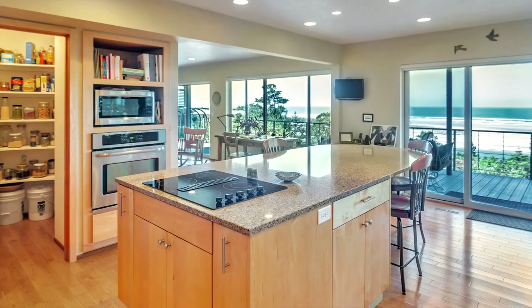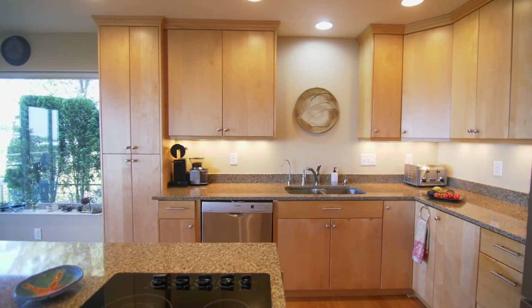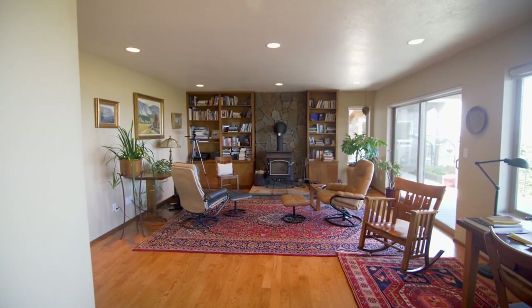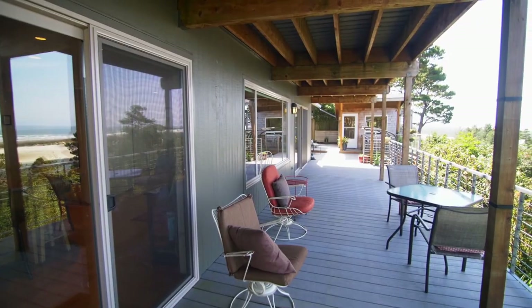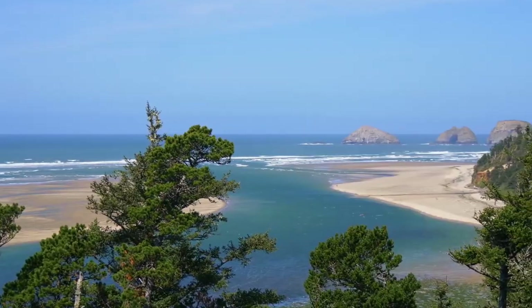The gourmet kitchen with ocean views is beautifully remodeled with gorgeous counters, a large cooktop island, stainless appliances, and a pantry. You can entertain or just relax in the large family room with a cozy wood stove and ocean views, or head out to the deck for a front row seat to the sea and surf.